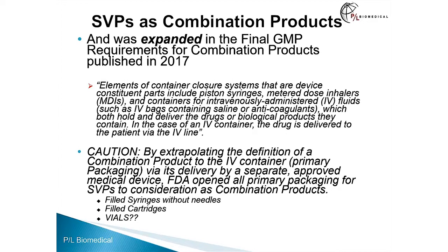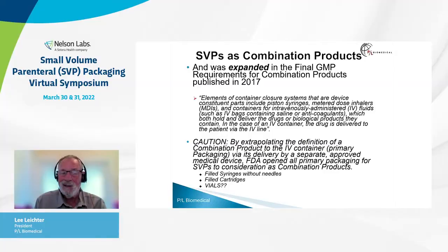So this has been evolving for the last eight years. In the final guidance, FDA states that elements of container closure systems that are device constituent parts include piston syringes, metered dose inhalers, and containers for intravenously administered fluids such as IV bags, which both hold and deliver the drugs or biological products. They expanded this to include IV bags — which really have no delivery function — as delivering because they are connected to the patient via an IV line. By extrapolating the definition of a combination product to the IV container via its delivery by a separate approved medical device, FDA opened all primary packaging for small volume parenterals to be considered as combination products.